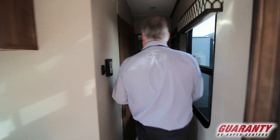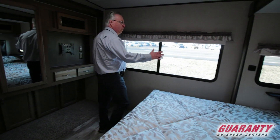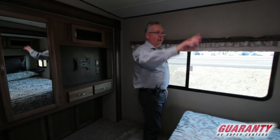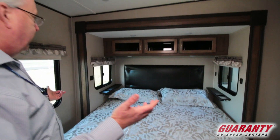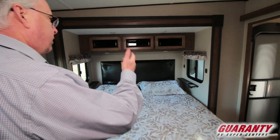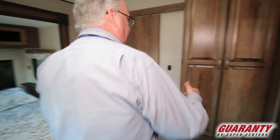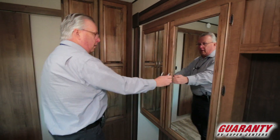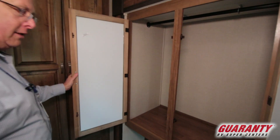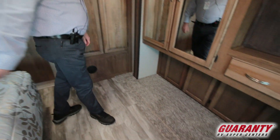Coming into the back, this unit has a wonderful back bedroom with a king-size bed. There's a large window in the back, and cabinetry over the bed placed nice and high so you don't hit your head moving up. You've got USB ports and 110 ports, a space for a washer and dryer — it's washer/dryer compatible — and a nice wardrobe closet with storage underneath and under the bed.